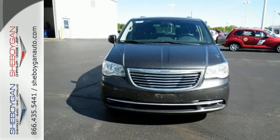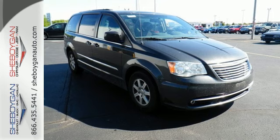Trust in this minivan for all your traveling needs. Stop in today and take it for a test drive.